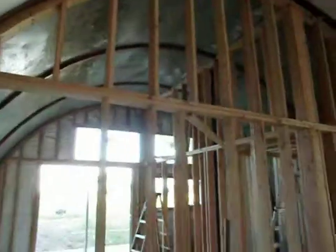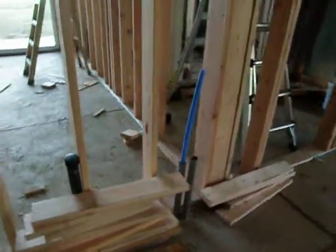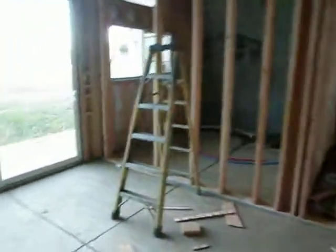Coming in here into the master bedroom — the framing is almost finished on this. Along this wall in the kitchen is going to be where the sink and the dishwasher is going. And into the master bedroom — nice space, with a bathroom, a separate bathroom. In here, a bathroom and a shower.